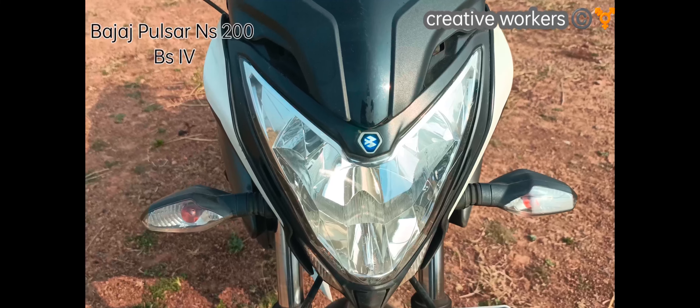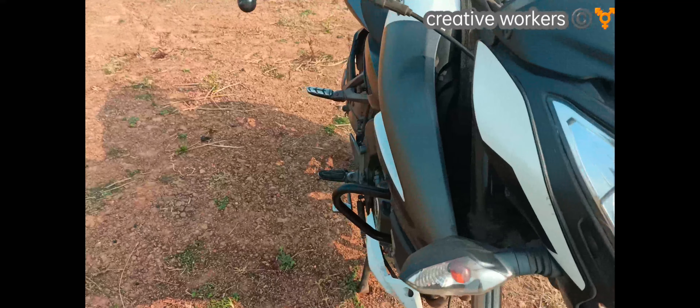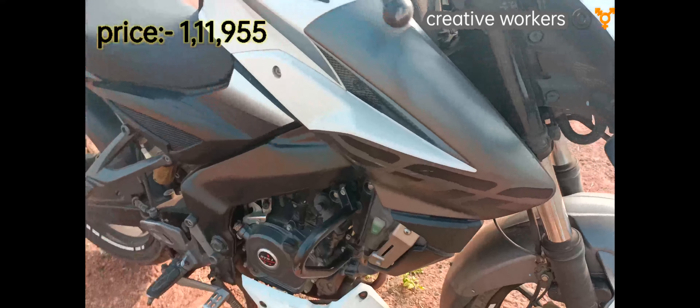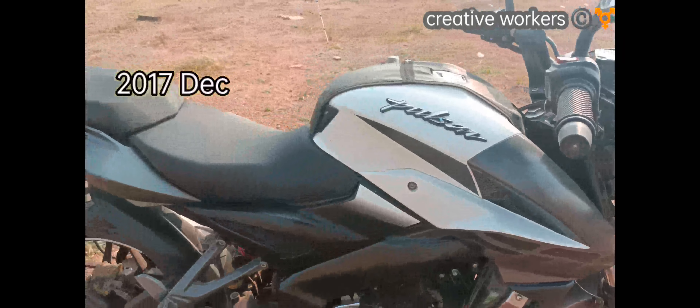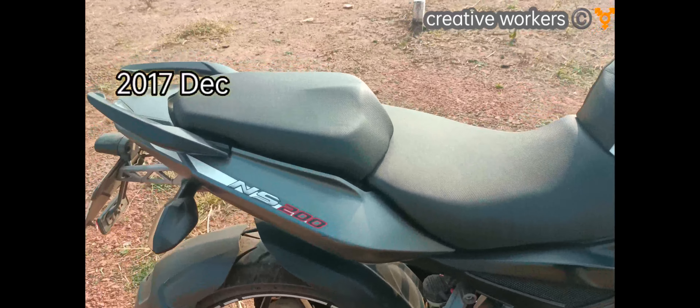Here is the Bajaj 200NS BS4 model. The price is Rs. 1,11,950. This is a BS4 model from December 2017, available in ABS and non-ABS variants.